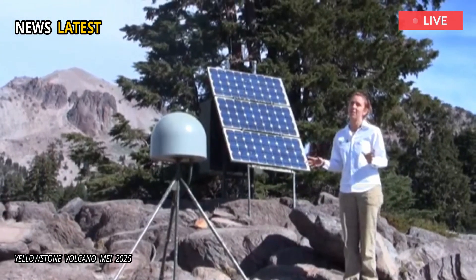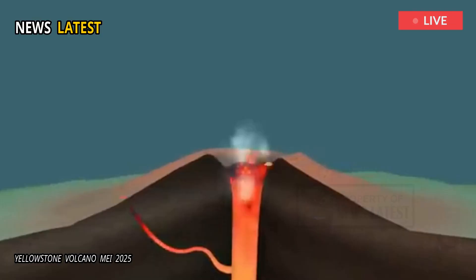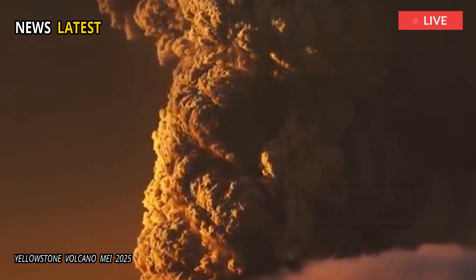The team is hoping their research could lead to new ways to monitor for volcanic activity, potentially allowing scientists to get an earlier warning sign of an imminent eruption.